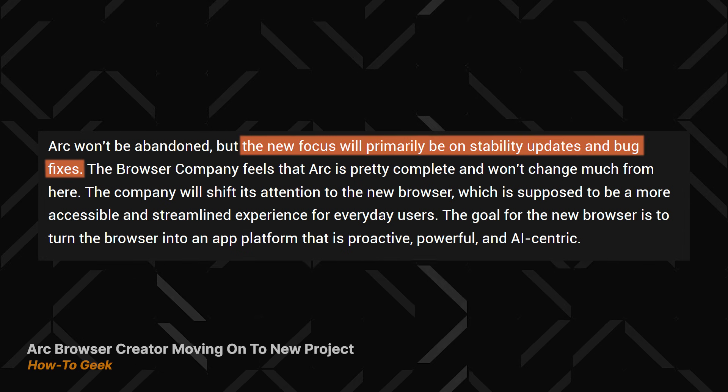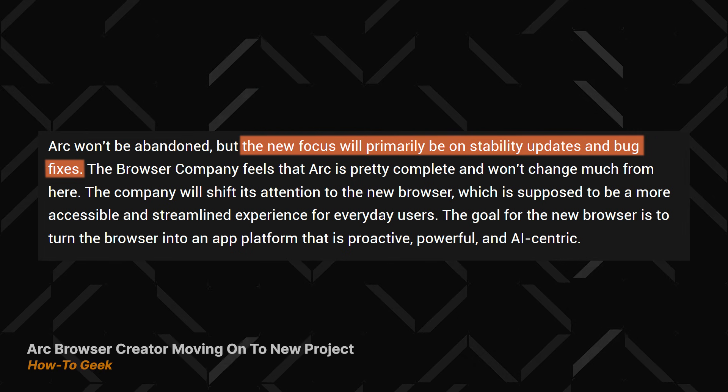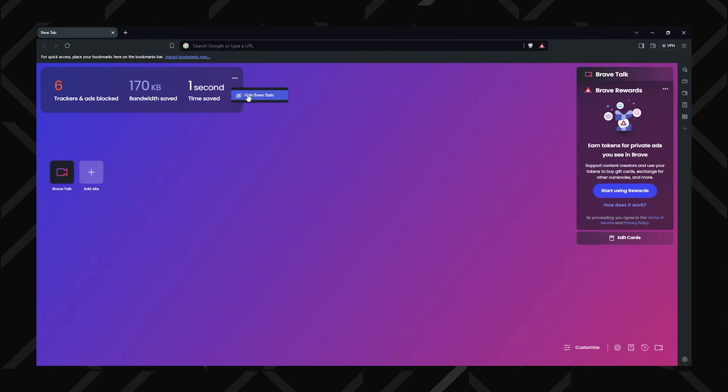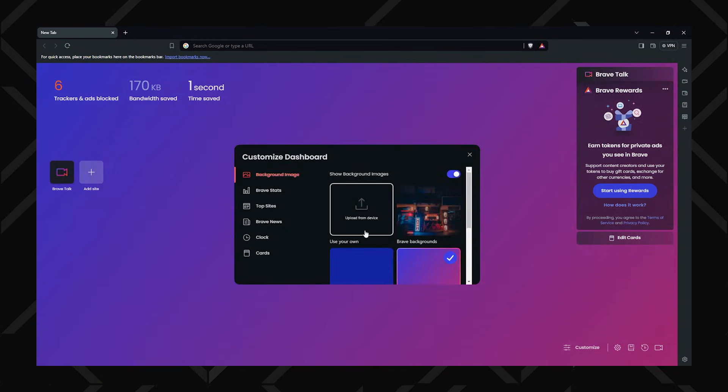This means Arc is officially in maintenance mode. Apparently they'll keep fixing bugs and doing stability updates, but big improvements like privacy features aren't really on the table right now. Given that Arc is pretty new, this seems weird — did they just get bored and decide to abandon ship? At least they didn't abandon the project entirely; they're just not making huge updates anymore. If you want privacy and consistent privacy feature updates, Brave is the clear choice here.